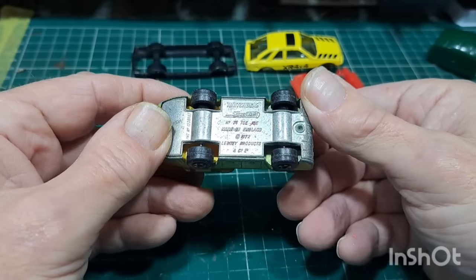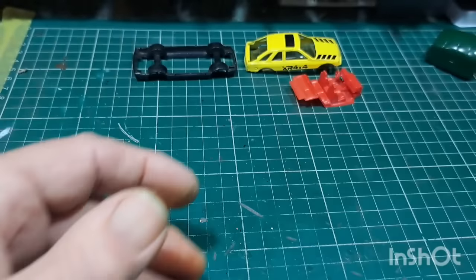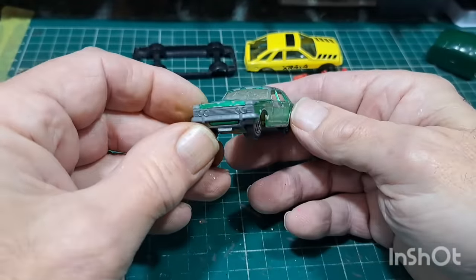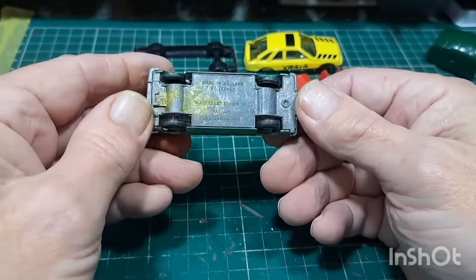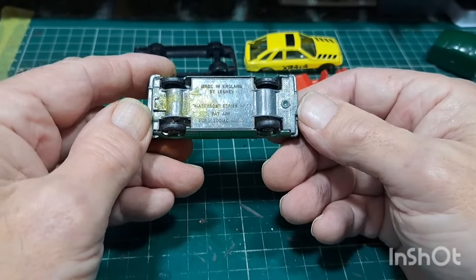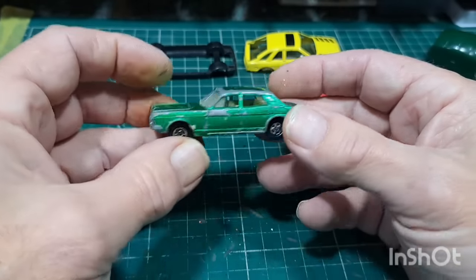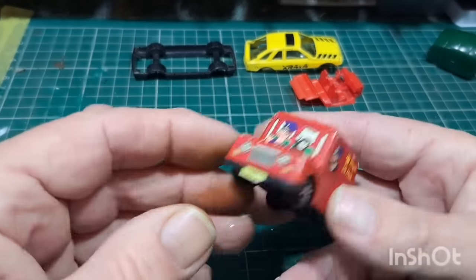Not sure what they call this one — Tojo something — missing the hooks off the back. A nice Zephyr — this should be the Superfast one. Like that color, very nice. Keep that over there.